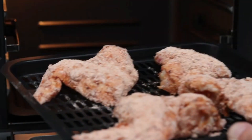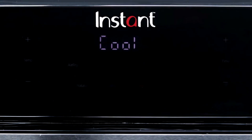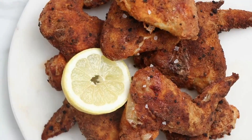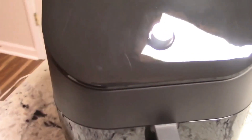One of our favorites is the Instant Vortex Plus with ClearCook and OdorErase. As the name suggests, it has a window so you can see what you're cooking, as well as odor-eliminating filters that help reduce cooking smells — not many other air fryers have both. It also doesn't take up as much space as a large toaster oven and has easy-to-use controls.